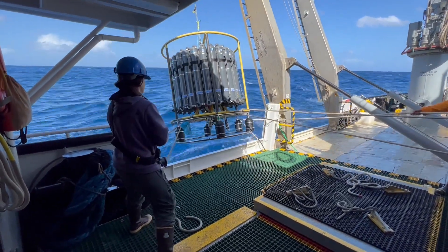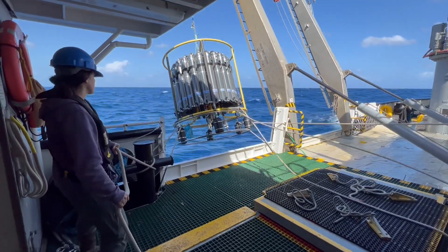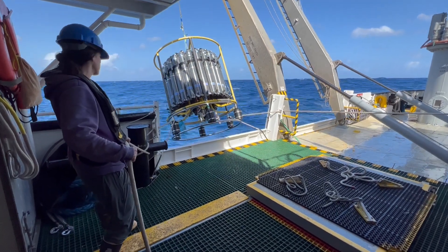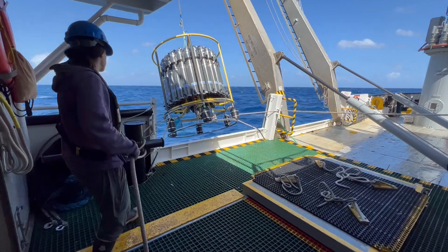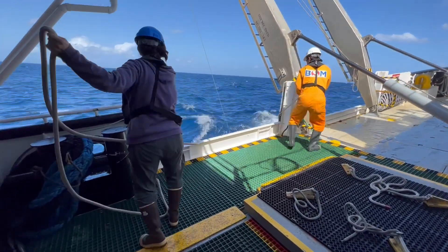Not only are we sending your cups all the way down there, we're also going to collect some water from there using those grey bottles you can see on the yellow frame. Once the CTD is back on deck and those bottles are all filled with water from the deep parts of the ocean, we'll be able to collect it in special bottles and take it into our lab for experiments.